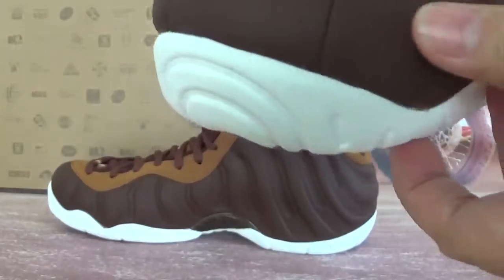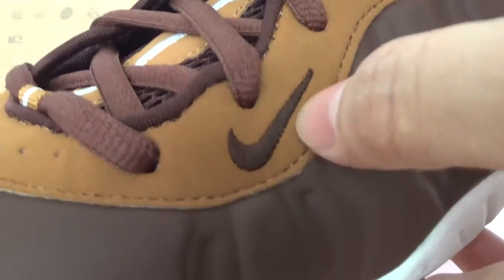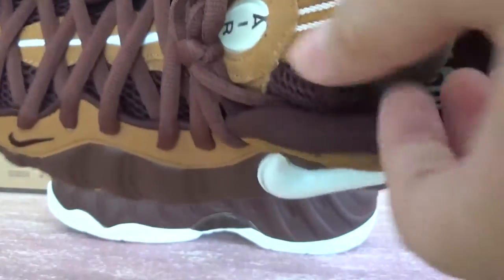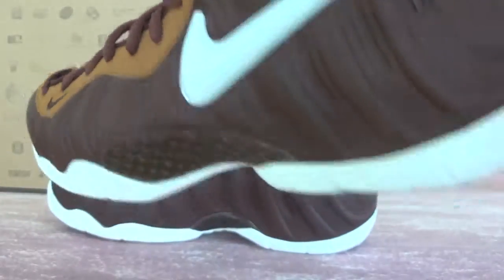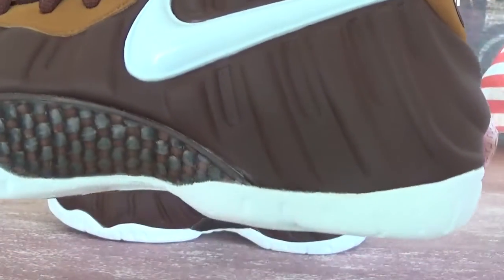Check the vamp colorway, and also here we have an embroidery swoosh logo. Check the tag — it has an Air pattern on the tag. Very elegant colorway. On this side we got a bigger white swoosh logo.